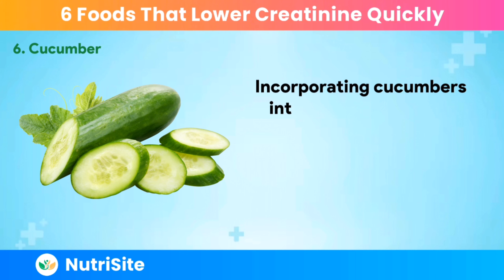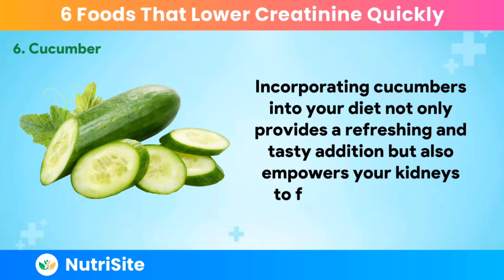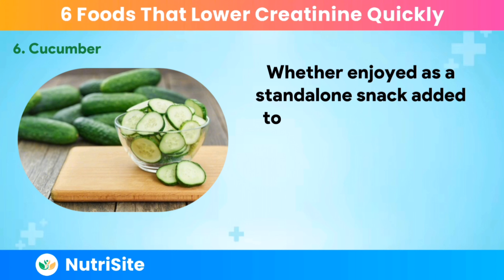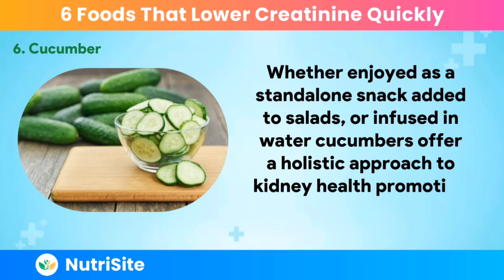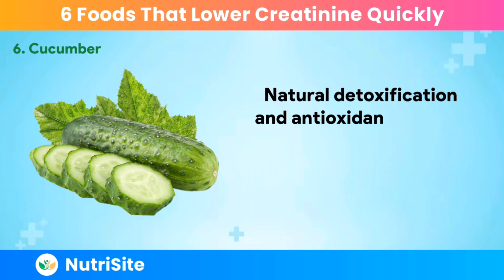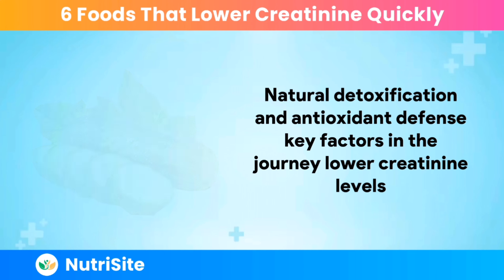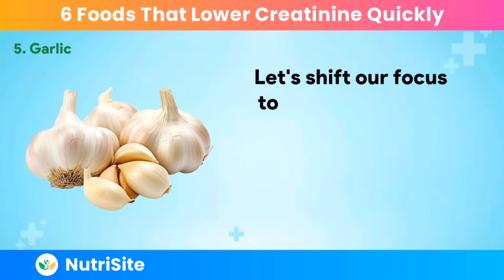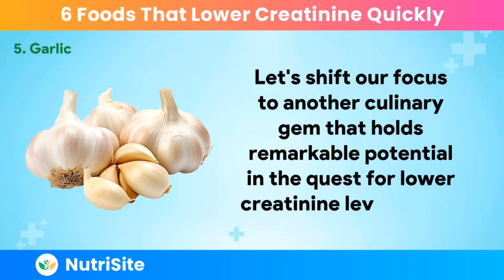Incorporating cucumbers into your diet not only provides a refreshing and tasty addition but also empowers your kidneys to function optimally. Whether enjoyed as a standalone snack, added to salads, or infused in water, cucumbers offer a holistic approach to kidney health by promoting hydration, natural detoxification, and antioxidant defense — key factors in the journey to lower creatinine levels. Number 5: Garlic. Let's shift our focus to another culinary gem that holds remarkable potential in the quest for lower creatinine levels — garlic.